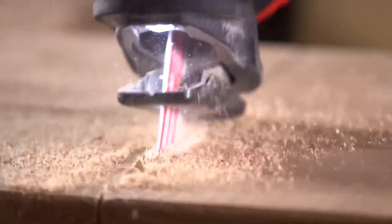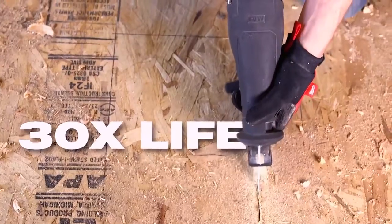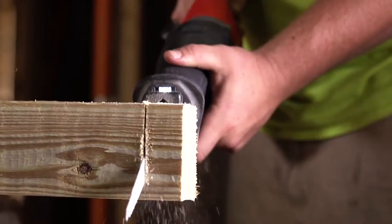These blades have been engineered to be the longest-lasting, fastest-cutting carbide-tipped reciprocating saw blades on the market, delivering 30 times longer life over bimetal blades and two times faster cutting than other carbide blades.